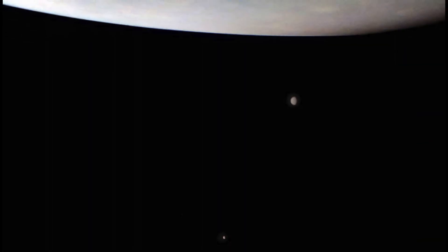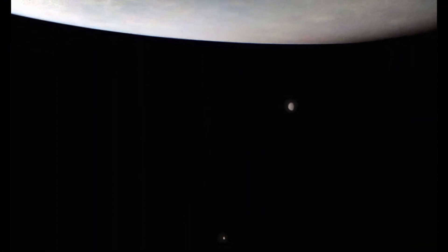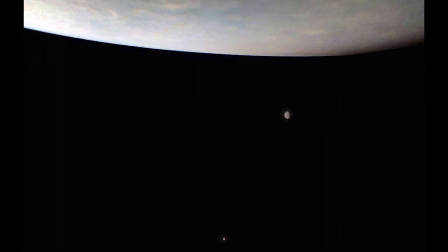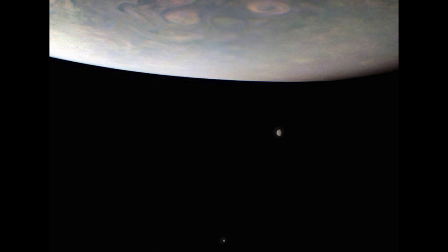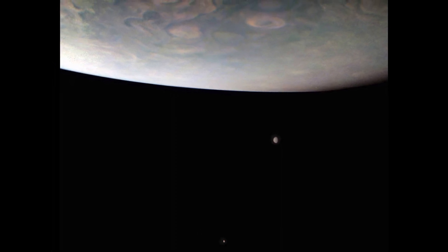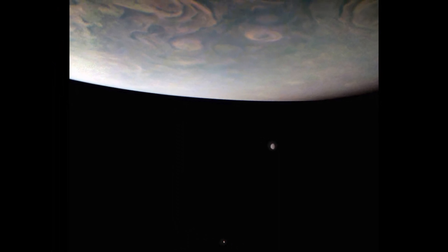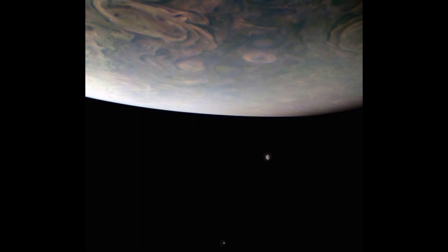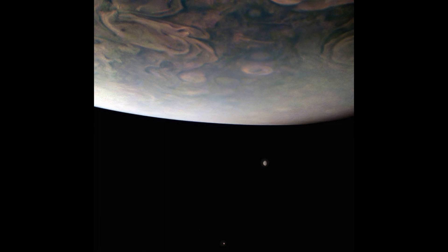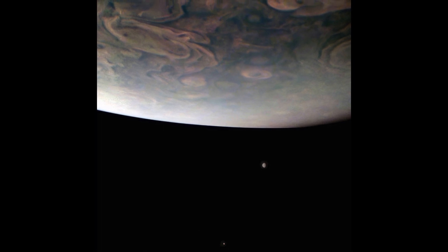On its 38th flyby and travelling at a speed of 123,000 miles per hour, Juno took this image of two Jovian moons — Callisto with Io just above it. The clouds you can see on Jupiter are swirling hurricane storms which are over 30 miles in height and hundreds of miles across.